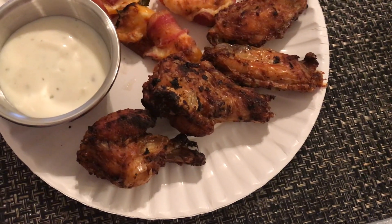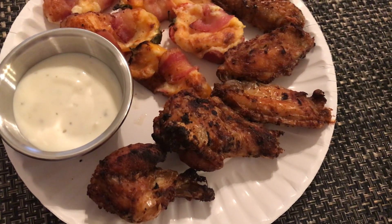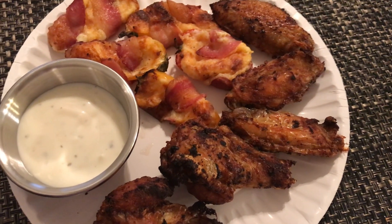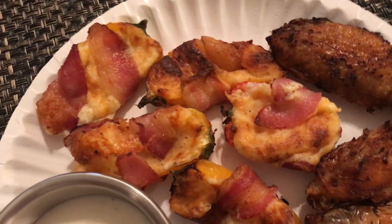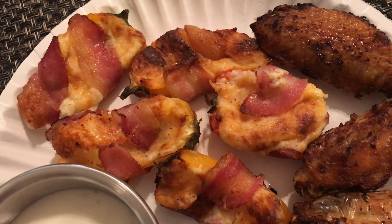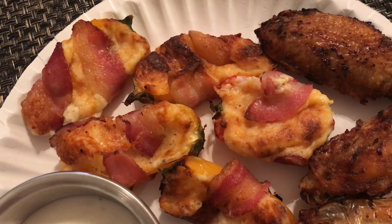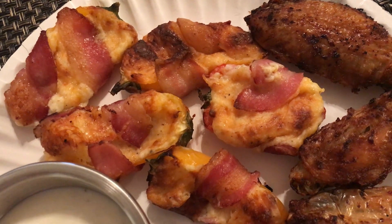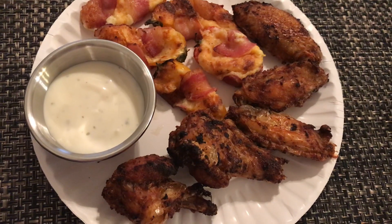This is what I had for dinner: chicken wings made in my air fryer with seasonings like onion powder, garlic powder, salt, and pepper, with a side of ranch. I also made jalapeño popper-style bites, but instead of jalapeños I used sweet peppers — red, yellow, and orange — filled with cream cheese and cheddar cheese, wrapped in bacon, and cooked in the air fryer. That's my dinner.